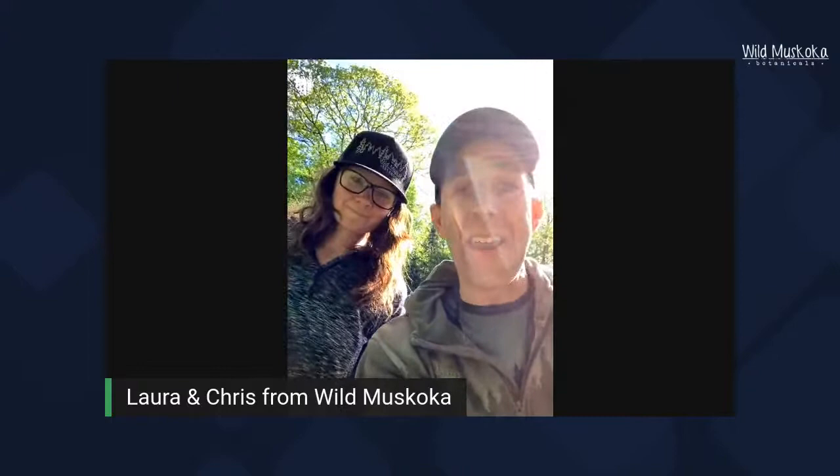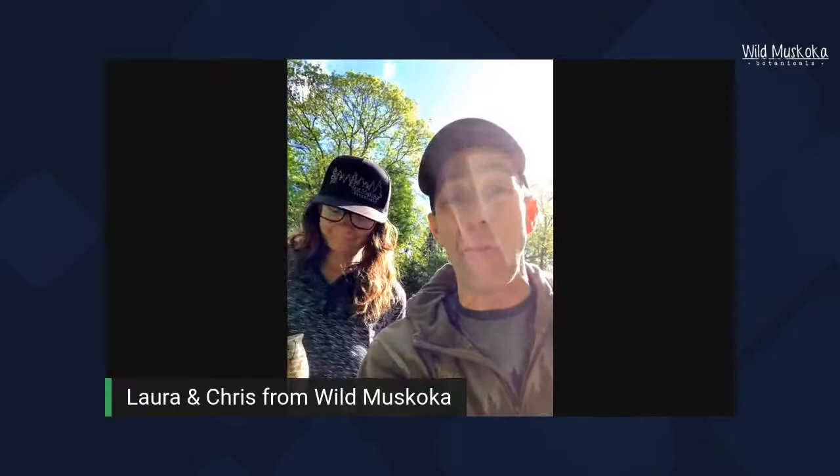If anyone's interested in the Wild Foragers Box, we have a special livestream offer — enter the coupon code 'WILD SPRING' at checkout to get 10% off.